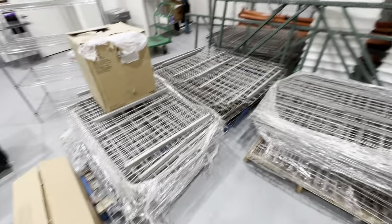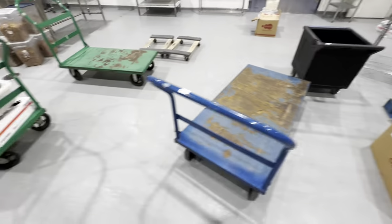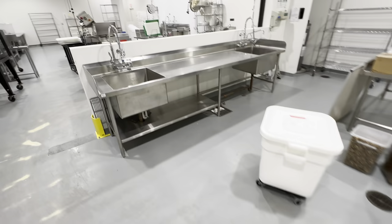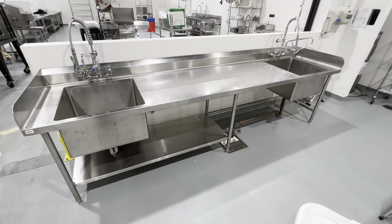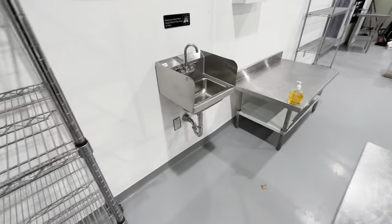We also have a ton of pallet racking that's going to be included in this auction, same with the ingredient bins. We have a lot of different styles of panel carts — between four foot, five foot, six foot — a nice double well sink with a middle prep area, more shelving, prep tables, hand sinks, and we got some dollies.